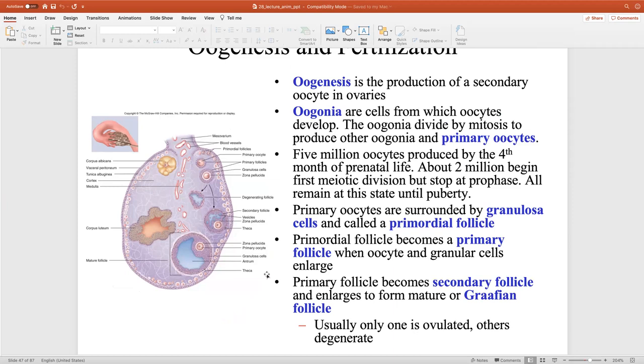So before ovulation, the main hormone in the ovary is estrogen. After ovulation, the same cells that produced estrogen pre-ovulation stay in the ovaries and switch to making progesterone post-ovulation. Oogenesis is the production of secondary oocytes in the ovaries. Oogonia are cells from which oocytes develop — those are stem cells, similar to spermatogonia in the male. Oogonia divide by mitosis to produce other oogonia and a primary oocyte.